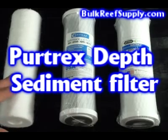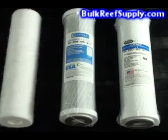The first type is a PureTrex depth sediment filter. This is a special type of sediment filter which is capable of capturing particles throughout its entire thickness, rather than just on the surface like typical sediment filters. We sell these in both 5 and 1 micron sizes. The 1 micron size will remove more contaminants but may get clogged faster. If you find that it gets clogged too fast, try the 5 micron.